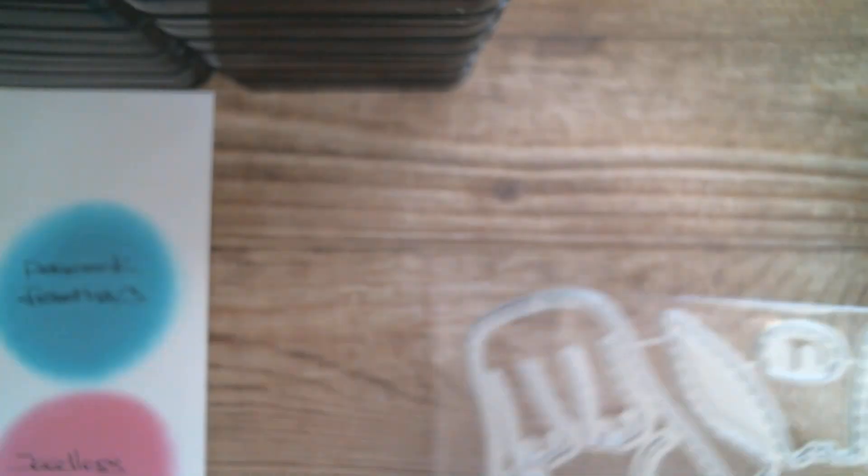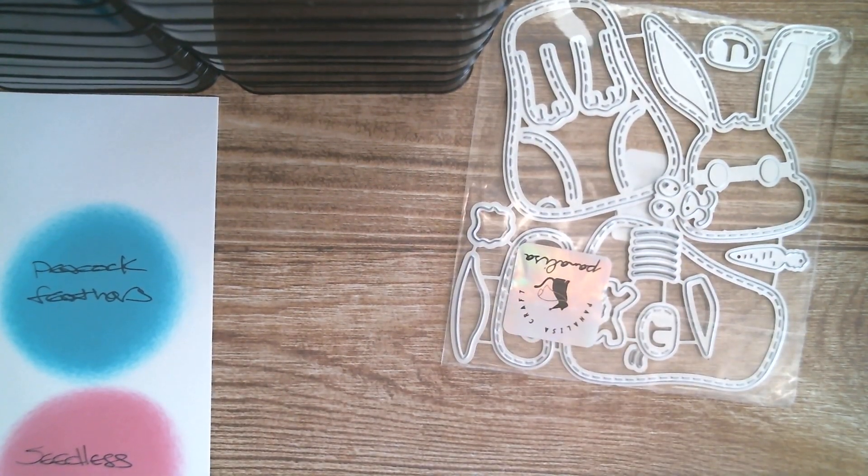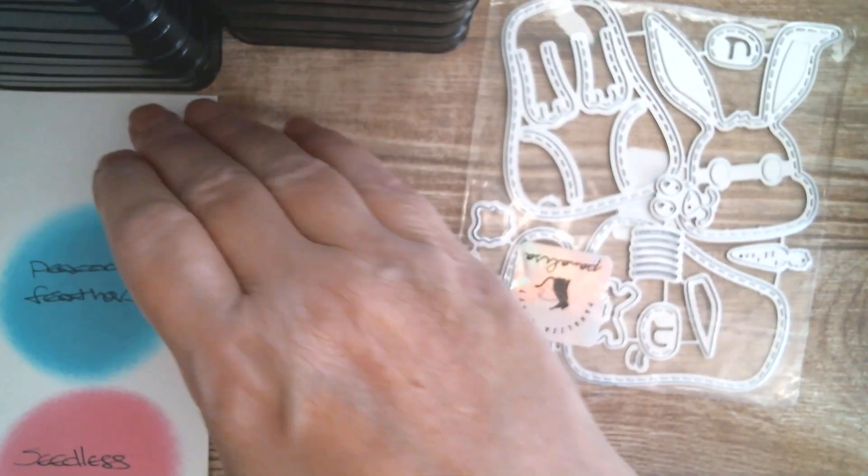Next up I received a rabbit die, and I'm going to show you very quickly because it's sold out already.